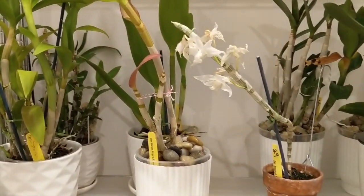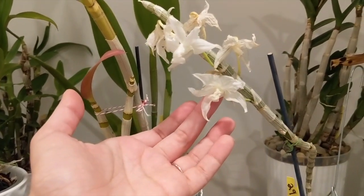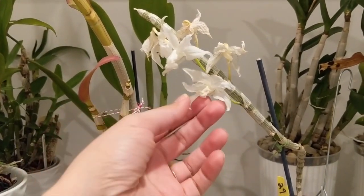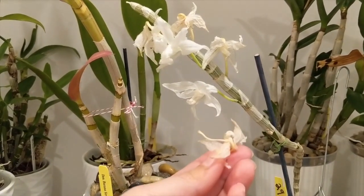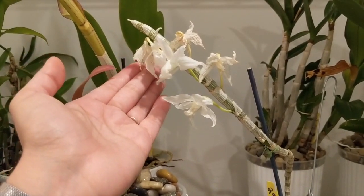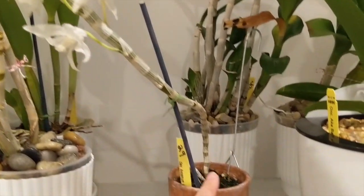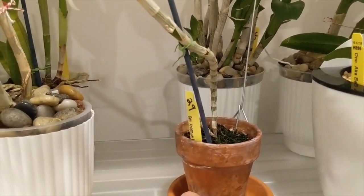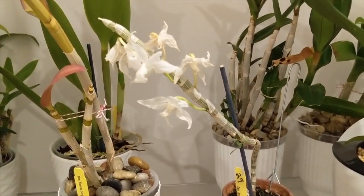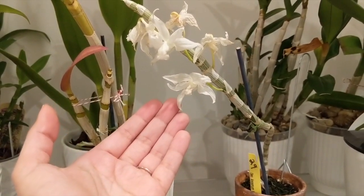Coming up here, this is the Dendrobium Monosomum. This one is actually coming out of bloom — it's been in bloom for about three and a half weeks. I think it's on its last legs. I love the fragrance of this one, but it lasted three and a half weeks. Hopefully this will give me a new growth shortly, and then I will resume watering and fertilizing it in the next couple of weeks.